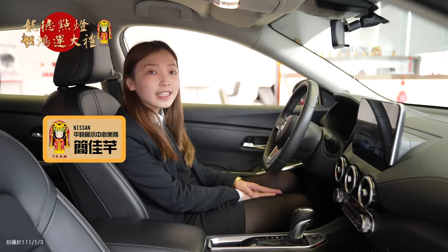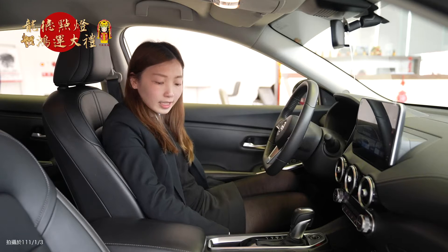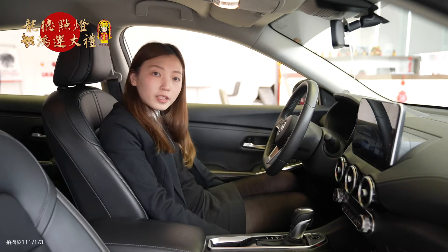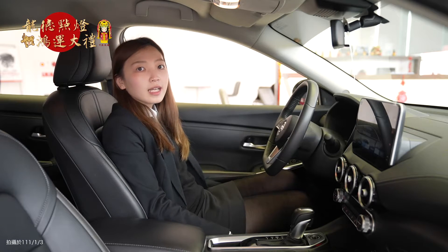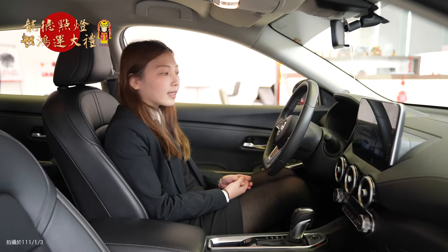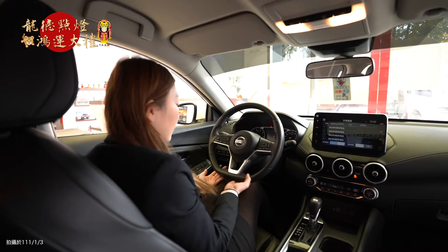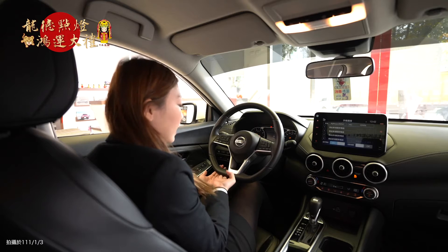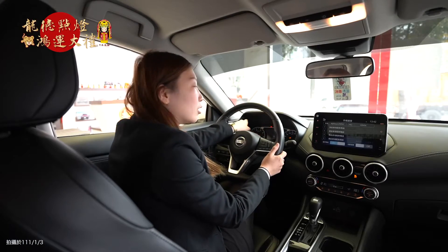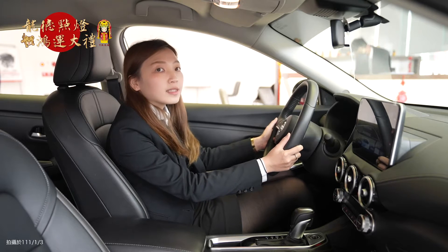哈囉，各位龍德宮的朋友們，今天為你們介紹的是我們 Nissan 的 All-New Sentra。首先我們先來看到我們的座椅，坐起來的話我們家的座椅是非常的舒服，我們用的是3D超體感的舒壓座椅，長途駕駛其實可以有效的減輕我們的疲勞感。再來看到我們的方向盤，是 D-shaped 的方向盤，這邊做平底設計，可以增加我們的膝部空間。那再來可以看到我們有7吋的儀錶板，裡面有非常多的行車資訊，很像我們行車的小幫手。